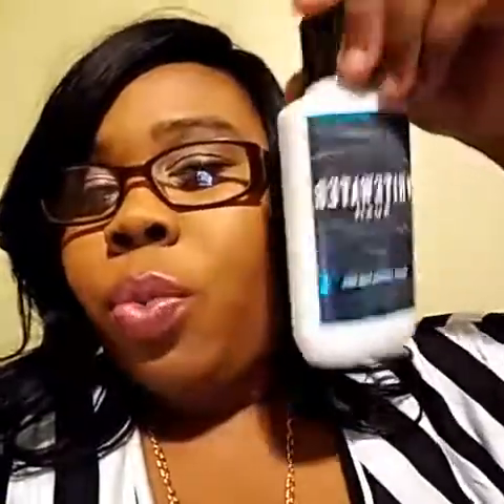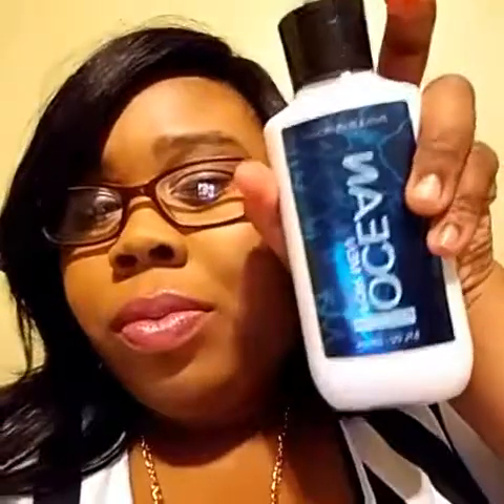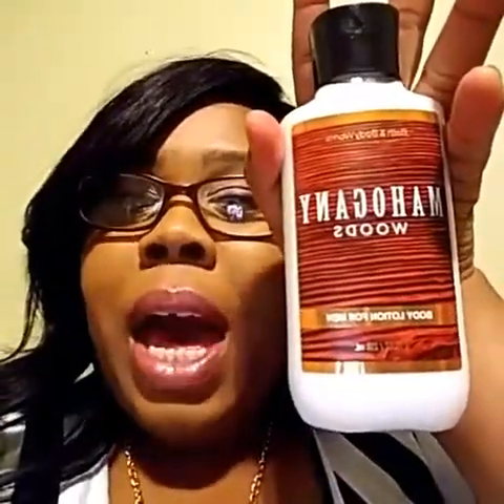I got White Water Rush for him — this is my favorite on him. Ladies, if you didn't know, Bath and Body Works has stuff for your men and it smells good. I also got him Ocean for Men — the Ocean and White Water Rush we've purchased before, and the lotions really stick which is why I get him those. I also got him Mahogany Woods — first time getting this one but it gets a lot of hype.